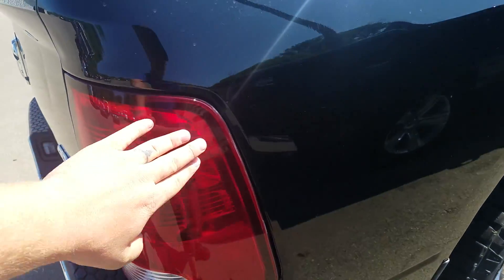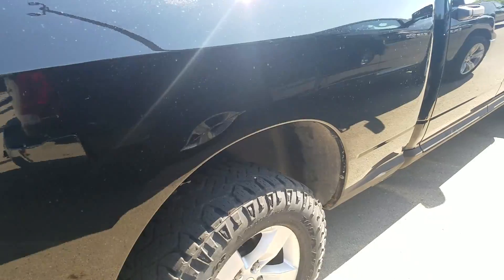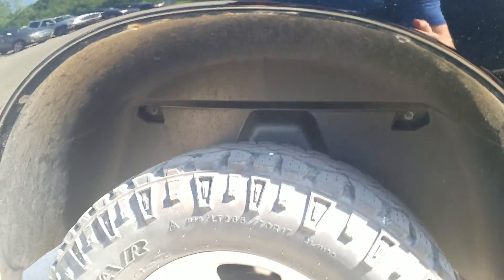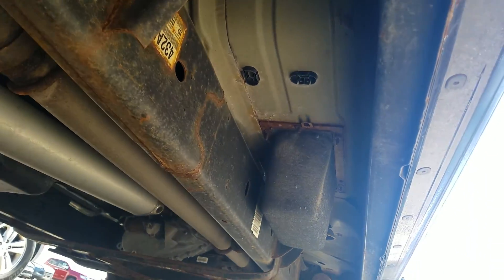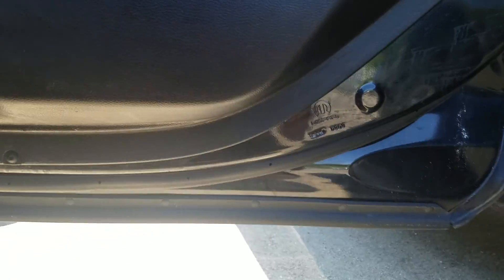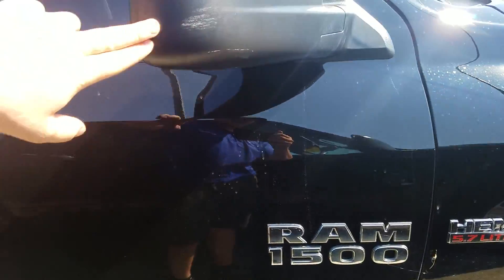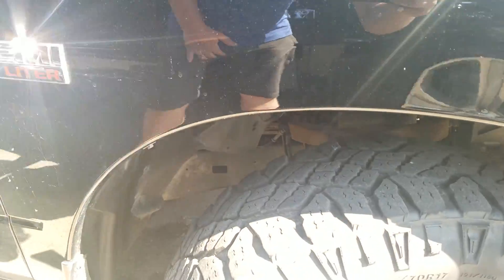Moving over to the passenger side exterior, you do have a scrape right here and a little bit of a ding also coming off that molding. You do have some scratches right behind the wheel well there — looks like it might have went through some brush, so definitely the truck was used as a truck. Looking underneath the passenger side. You've got a little bit of a ding right here on the rear passenger door. There's a little bit of scrape on the mirror right there. A lot of life left in those tires.